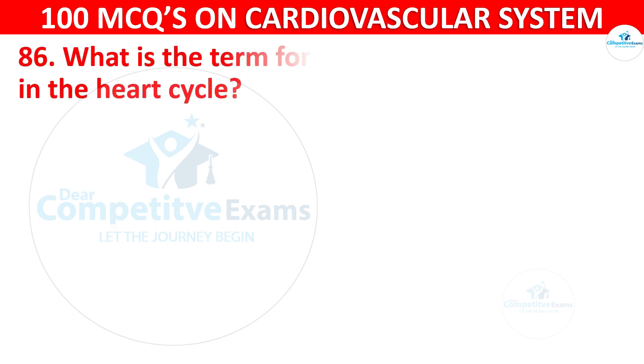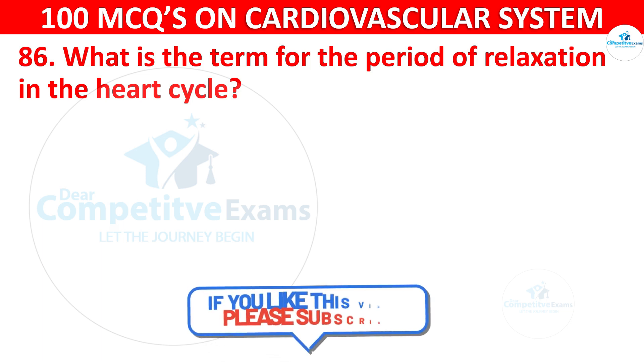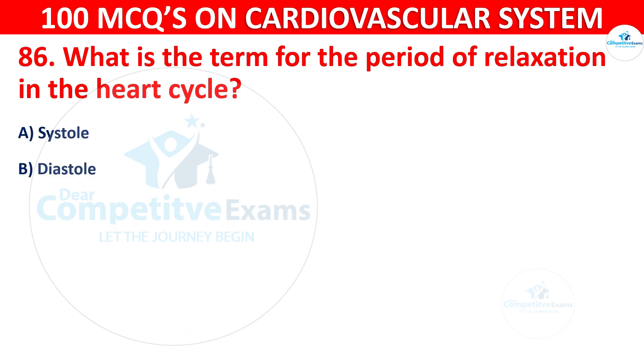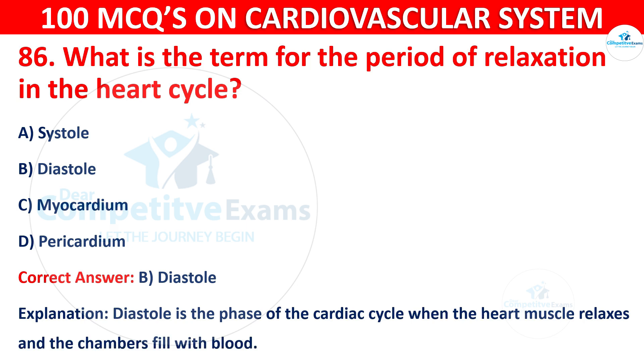Question 86: What is the term for the period of relaxation in the heart cycle? Options are: Systole, Diastole, Myocardium, or Pericardium. The correct answer is B, i.e. Diastole. Diastole is the phase of the cardiac cycle when the heart muscle relaxes and the chambers fill with blood.